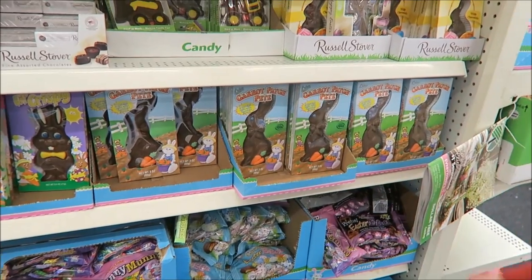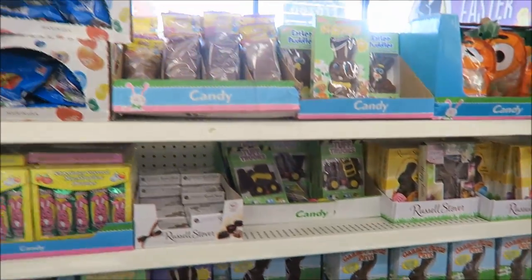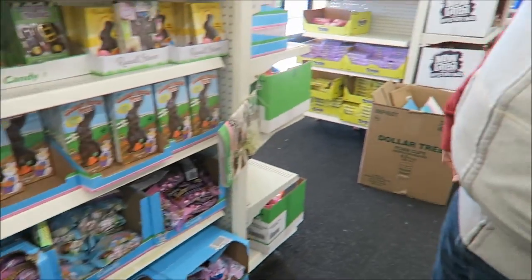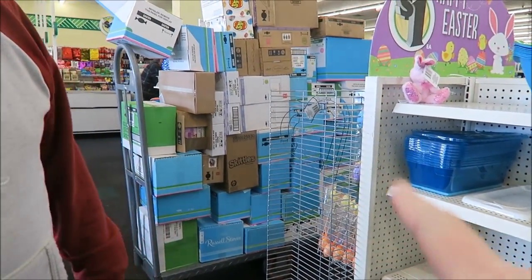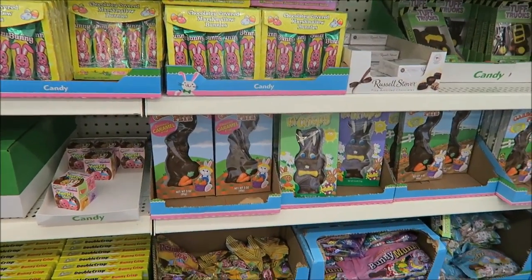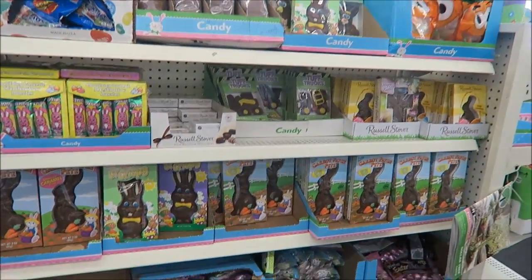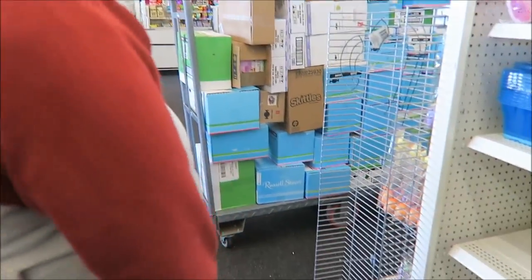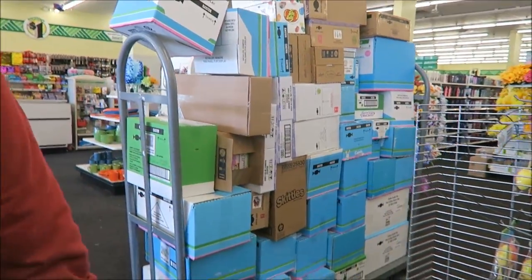Yeah, Carrot Patch Pete — that's just his name. It's just chocolate. I thought maybe he tasted like carrot. This one's caramel filled. It looks like they have a ton of Russell Stover and stuff here. This one's caramel filled right there. Too bad they don't have a peanut butter one to compare to the Russell Stover's. Look at all this Skittles — party sticks. They have all kinds of stuff they're going to put out.